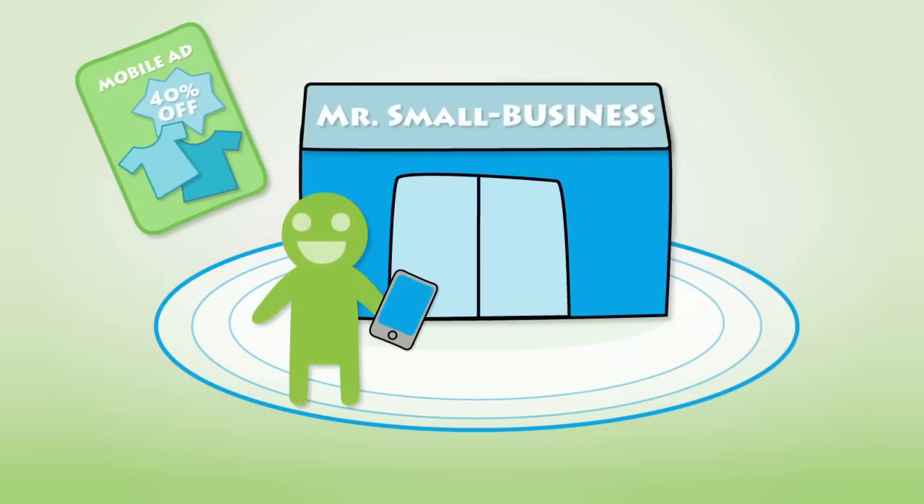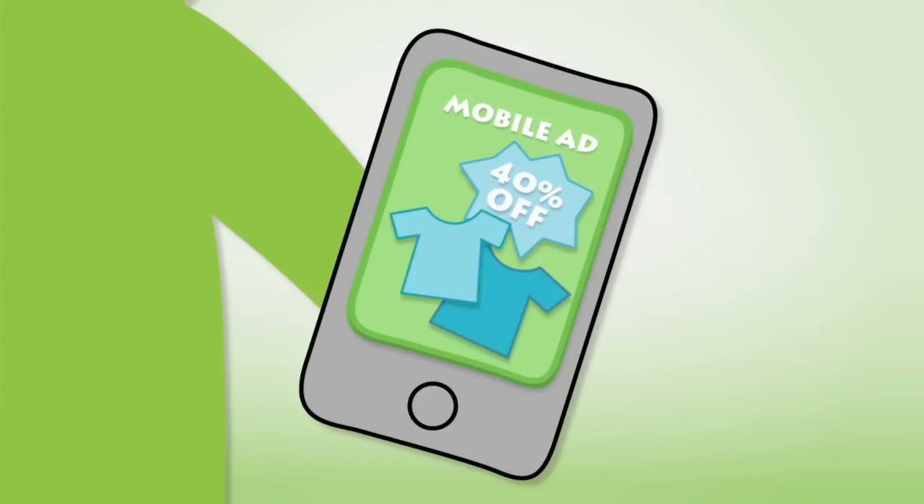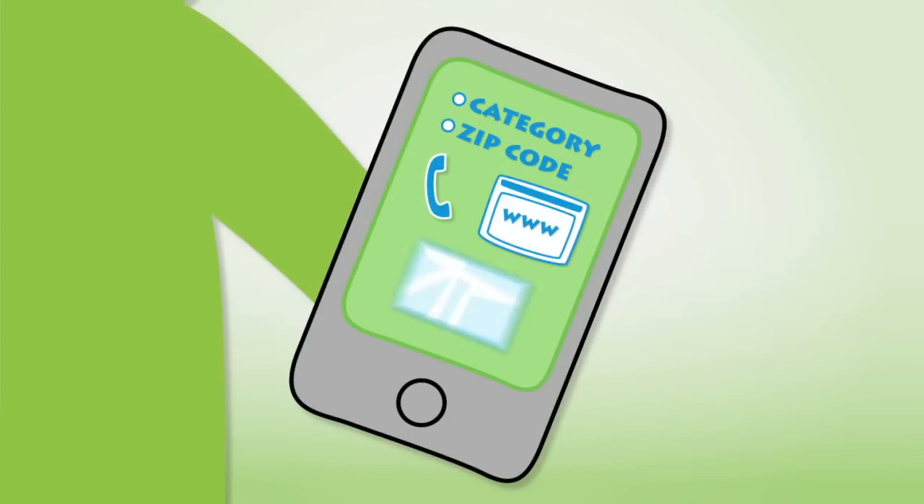Now, special deals from your merchants can be delivered to users when they're within a specified location. Users can also search for hot deals by category or zip code, call, visit their website, and even get turn-by-turn directions to the business location.